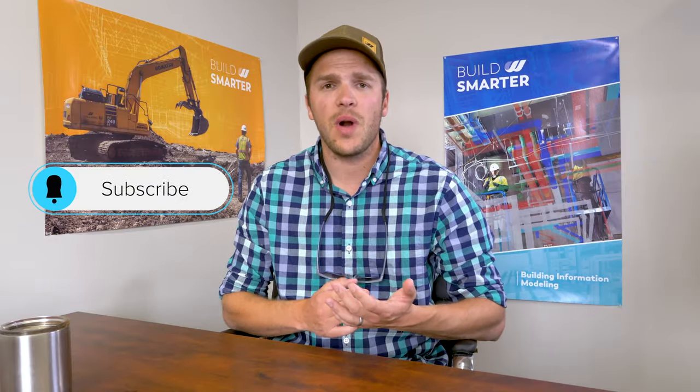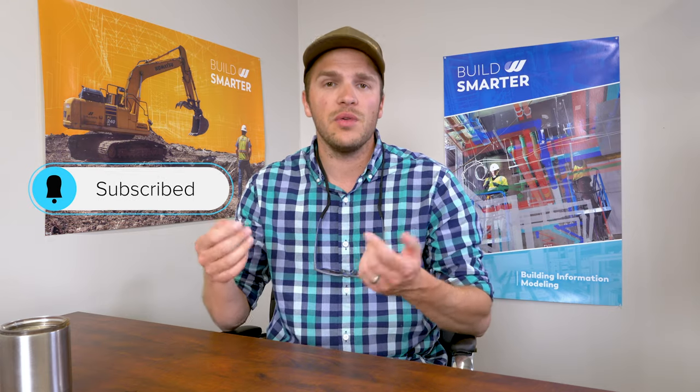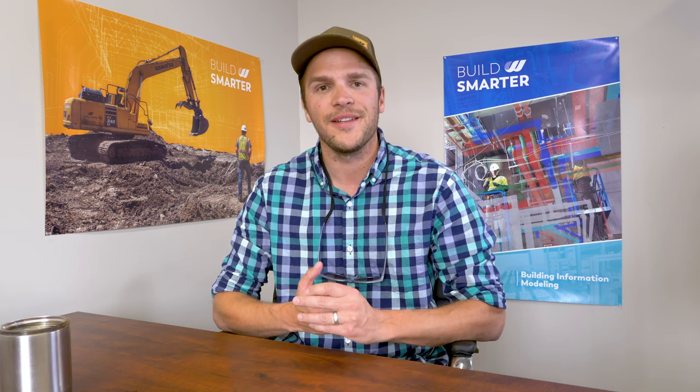Thanks for watching, guys. Give us a thumbs up if you like the video, subscribe, and post a comment — I want to hear what your favorite system is. If you have any specific technical questions, post them below and we can try to get them answered. Thanks for watching.